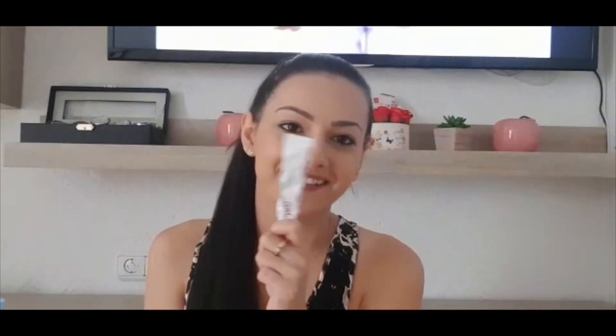Și pentru dințișori, pentru durerea de gingii, am folosit acest gel OSA. Practic sunt două variante: OSA sub formă de granule și OSA gel, au același ambalaj. Noi îl folosim pe acesta tipul gel. Se și vede că l-am folosit foarte mult și este foarte, foarte bun. Îl recomand cu drag. Uneori simțeam că îl deranjează pe Matei gingiile, îl dădeam cu acest gel și se calma instant.